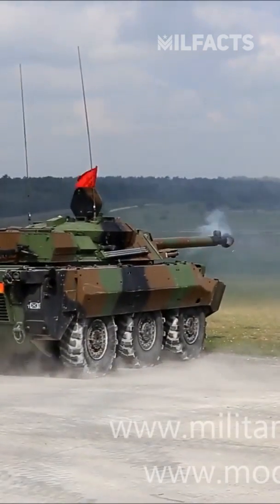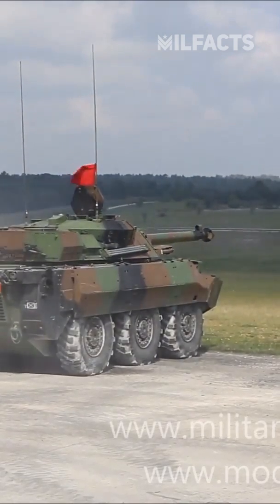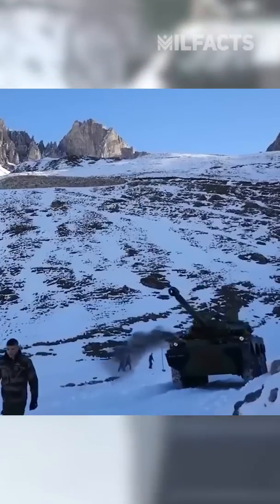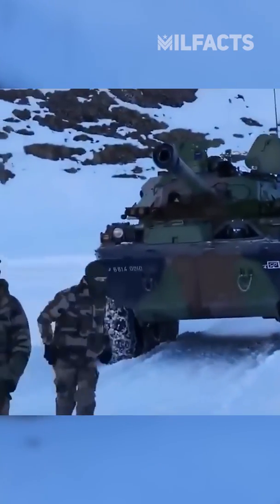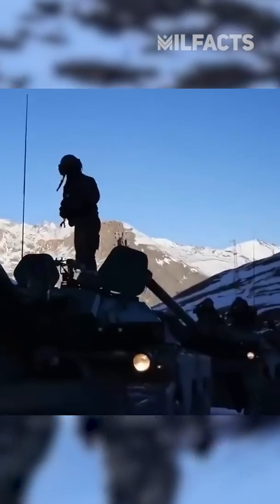The AMX-10RC armored personnel carrier has several interesting features worth noting. One of its most important features is its mobility. According to the developer, a powerful engine and relatively low weight will allow the AMX-10 to reach speeds of up to 90 km an hour on highways.